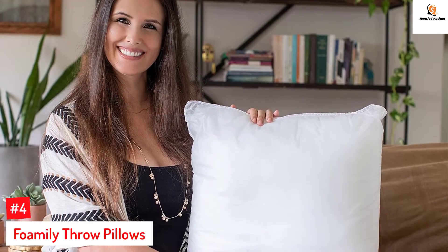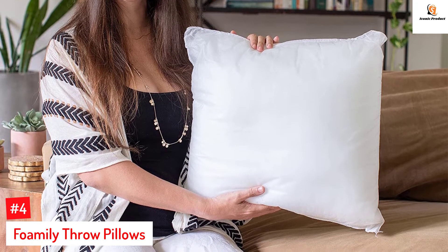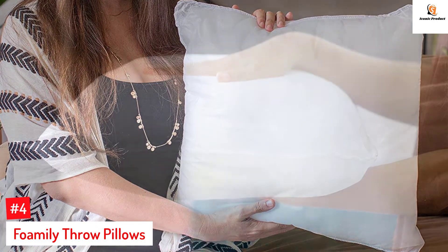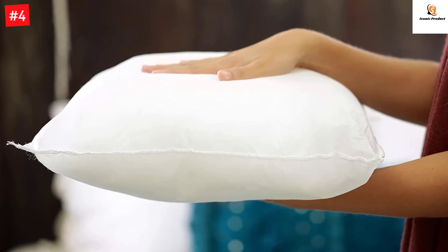Number 4: Fomaly Throw Pillows. Fomaly offers this set of four throw pillows ideal for lumbar support. These pillow inserts are firm and fluffy and filled with hypoallergenic polyester microfiber, making them extremely skin-friendly. They provide good support to your neck and back as you use them throughout the day.